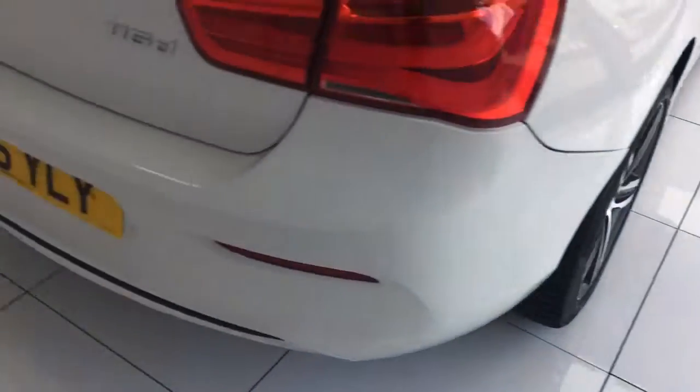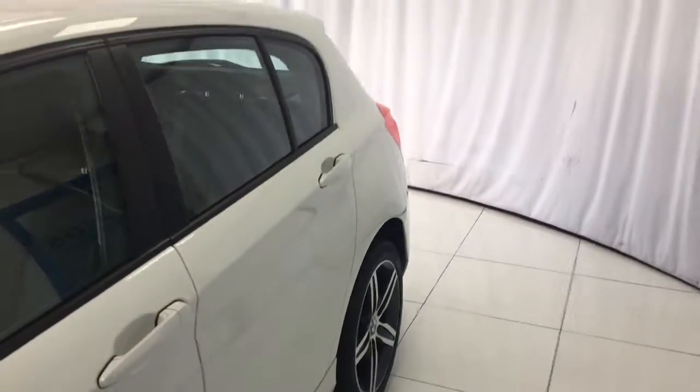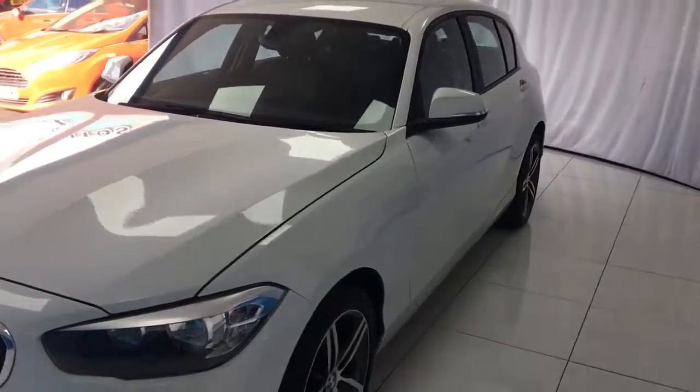This car is available now, so for any further information or to organise a test drive and viewing, all you need to do is give us a phone call or an email and we'll get back to you. Alternatively give our website a visit for any information about warranties and financing that we offer. Thank you very much for watching.